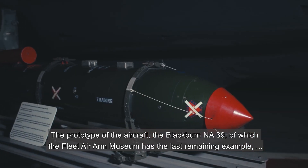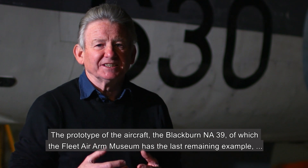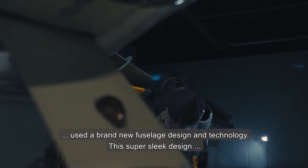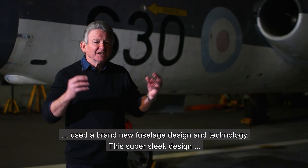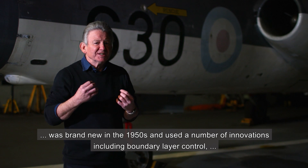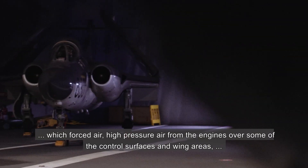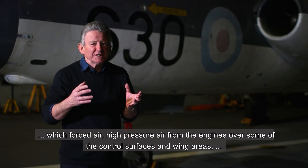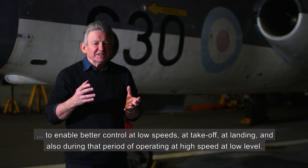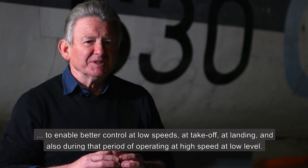The prototype of the aircraft, the Blackburn NA-39, of which the Fleet Air Arm Museum has the last remaining example, used a brand new fuselage design and technology. This super sleek design was brand new in the 1950s and used a number of innovations, including boundary layer control, which forced high-pressure air from the engines over some of the control surfaces and wing areas to enable better control at low speeds, at takeoff, at landing, and also during that period of operating at high speed at low level.